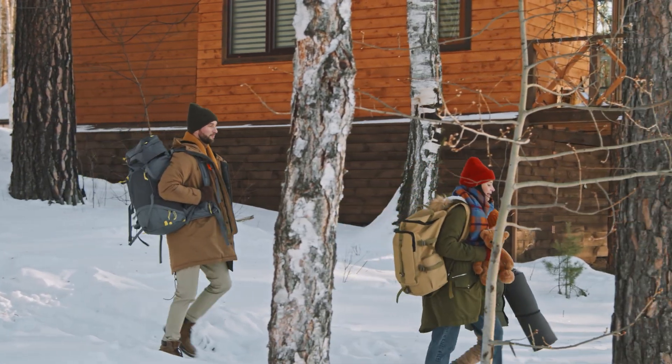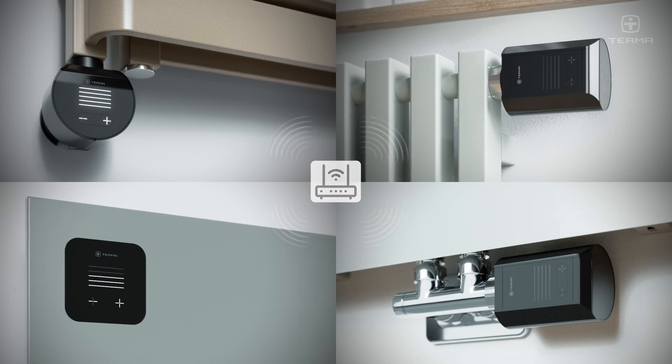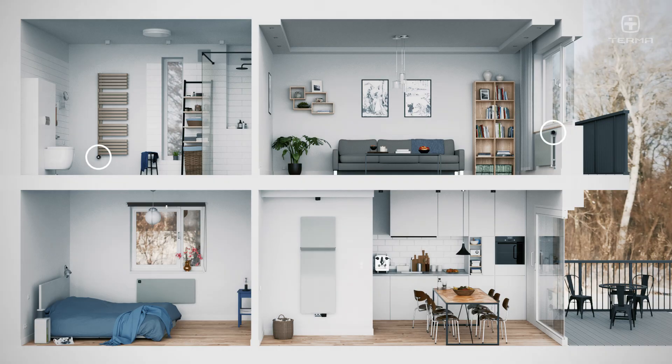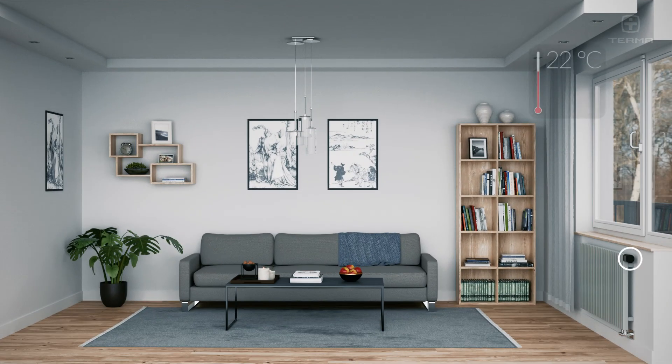When leaving home, you do not need to worry about turning off the heating. The Terma smart Wi-Fi system will do this for you. The geolocation function allows the system to reduce the temperature automatically.